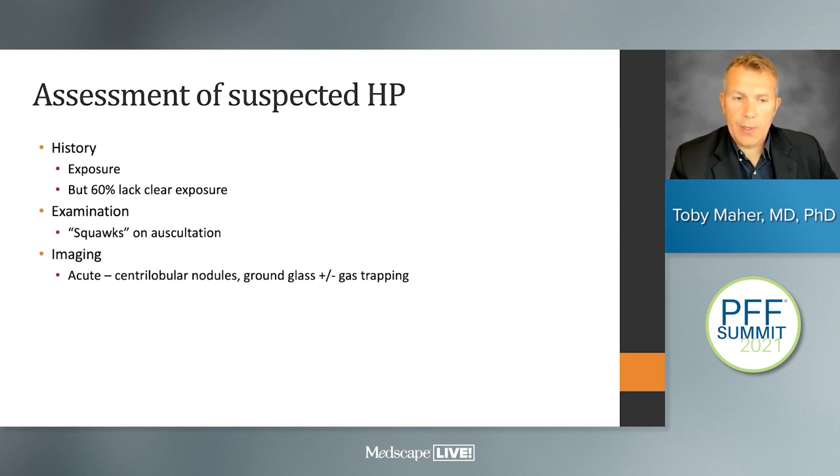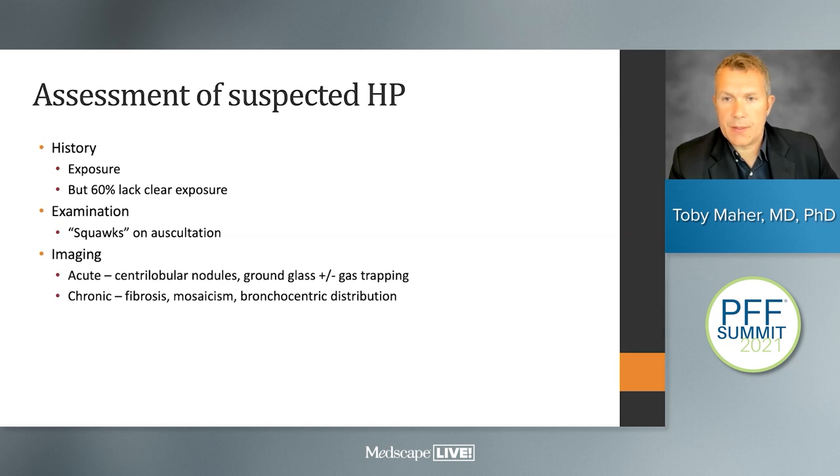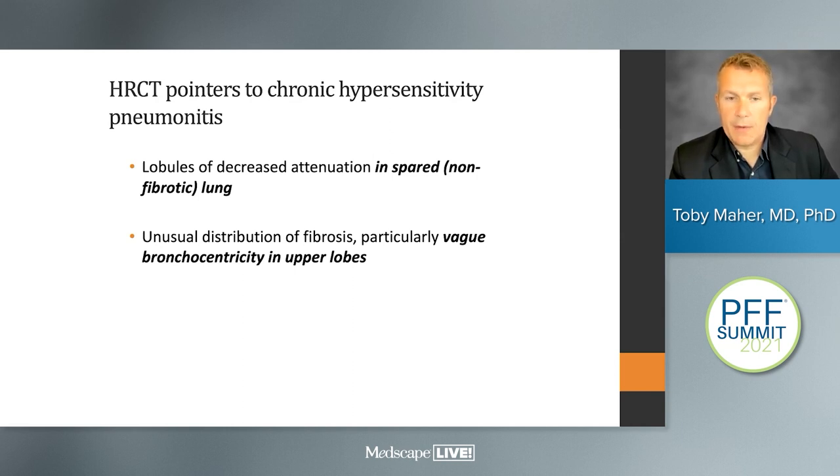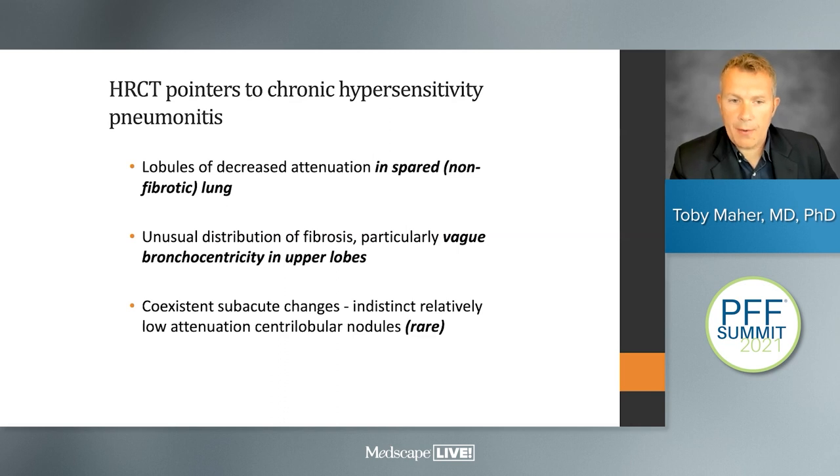On imaging, in acute disease we're looking for centrilobular nodules, often associated with ground glass attenuation and evidence of gas trapping — so-called mosaic attenuation. In the fibrotic form, we look for traction bronchiectasis, reticulation, and loss of volume, with bronchocentric distribution. In fibrotic HP, we're looking for mosaic attenuation, bronchocentric fibrosis more often in the upper lobes, and co-existent centrilobular nodules.